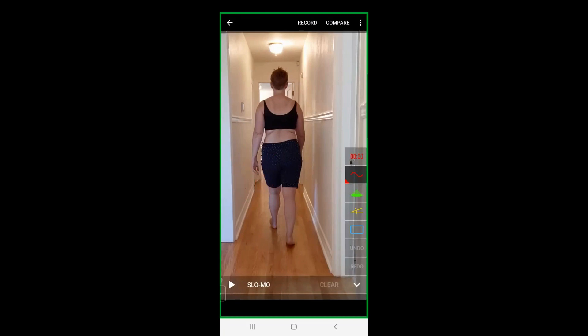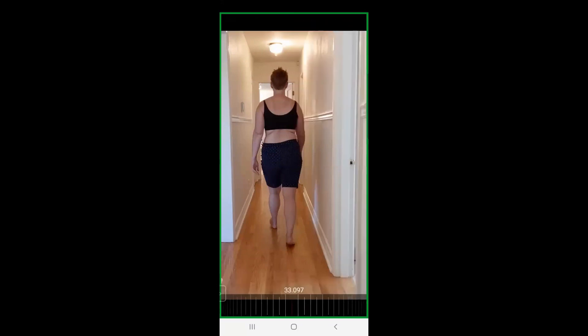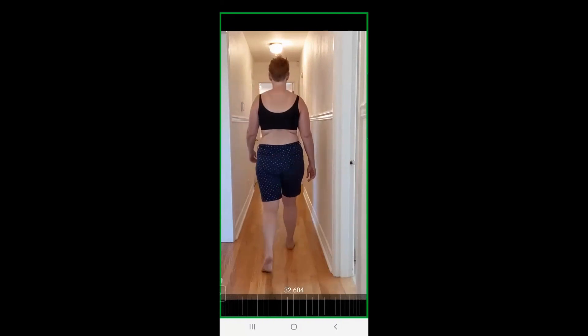I'm excited to see what her next phase looks like because I'm really curious about this valgus angle in her knee. Because as she goes into her pronation, that's where we should see the most knee valgus taking place. And it does look like there is a valgus angle in the knee. Just clock that and compare it to her right side.